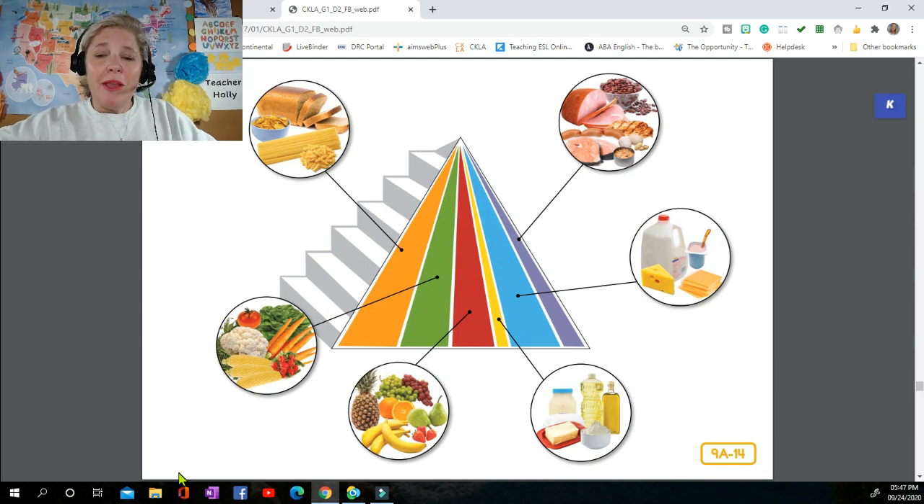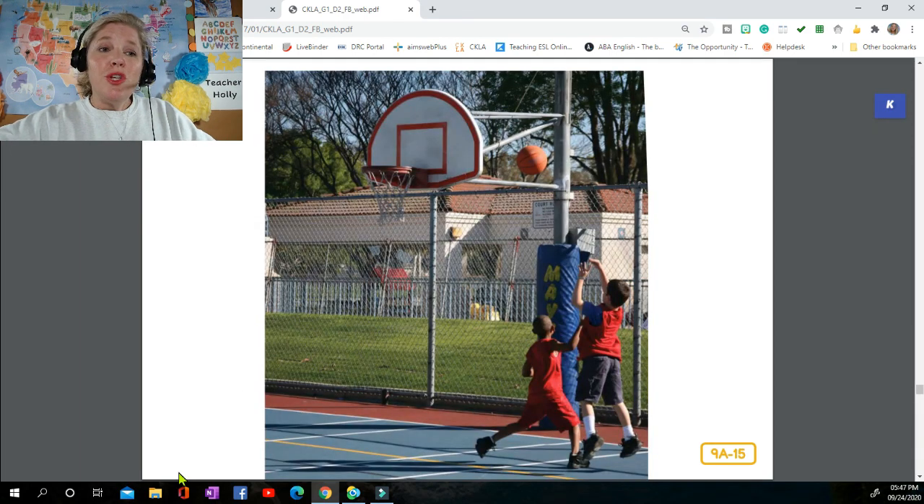Did you notice the stairs going up the side of my pyramid? They remind you to keep moving. It's very important to not just eat healthy foods, but to also be physically active every day — skateboarding, swimming, riding your bike, climbing on the playground, or any sport you enjoy. Keeping active helps you stay the right weight, keeps your bones and muscles in good shape, and makes your heart and lungs stronger. If you get into the good habit of having fun while moving, it will help you stay healthy for the rest of your life. I hope you enjoyed lesson nine of the Human Body series — see you for lesson ten!